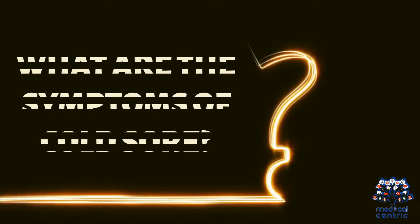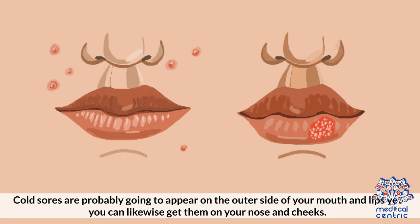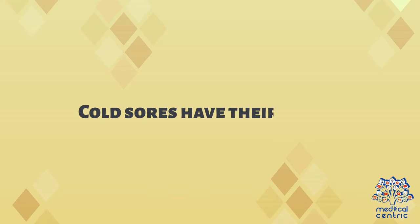What are the symptoms of a cold sore? Cold sores are most likely to appear on the outer side of your mouth and lips. You can likewise get them on your nose and cheeks. Cold sores have distinct stages.